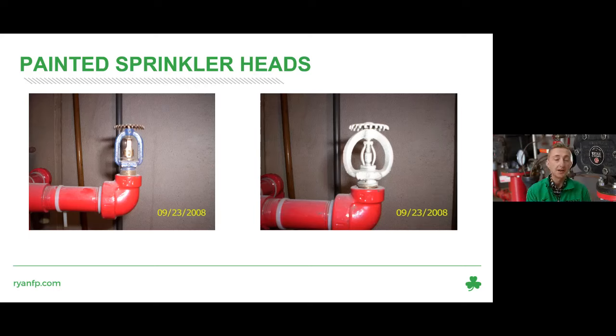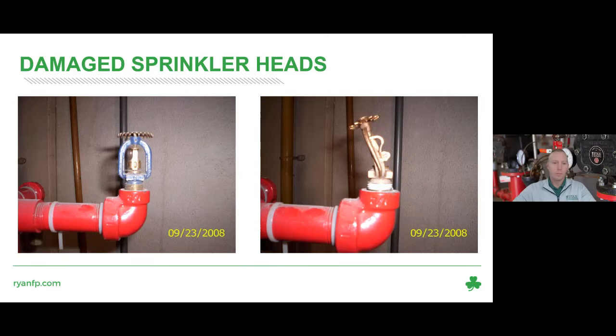The sprinkler head on the left has been painted by the manufacturer, which is okay. The head on the right has been painted by a painter who did not bag it prior to painting. We do not want to see any paint on the sprinkler head — especially not on the fusible link in the middle — because that could delay the response time. This is a critical deficiency.